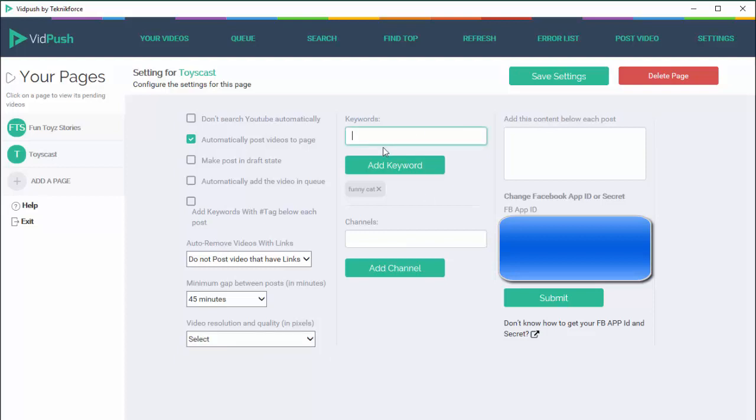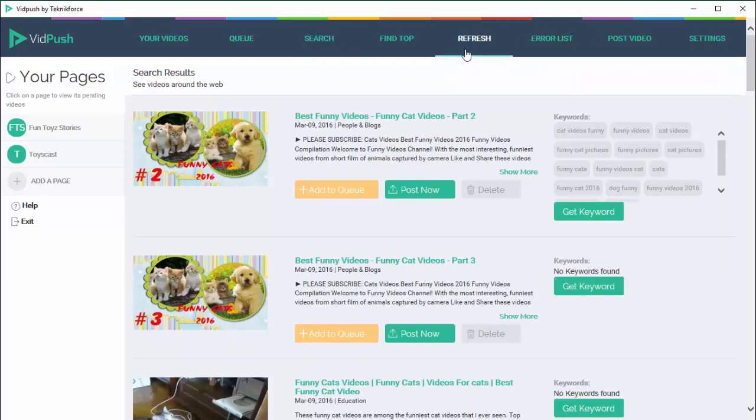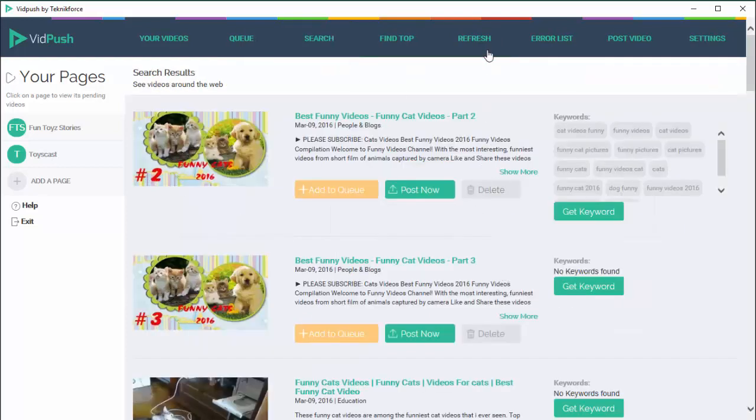Here's where you add the keywords you want to target. I've added 'funny cat' and any searches that I do — I can refresh this, I can click 'find top' which will find me the latest videos — and if I refresh I will get the latest videos it has found. So any keyword you put in here is searched on YouTube and VidPush gets the latest videos for that keyword.